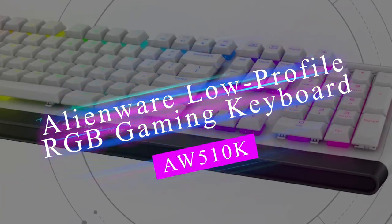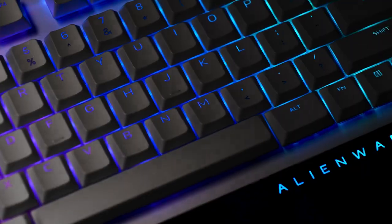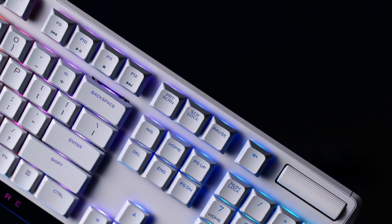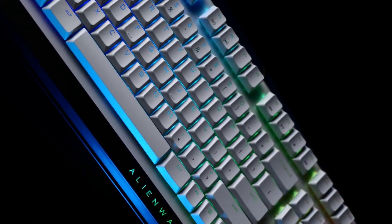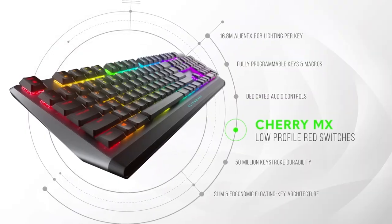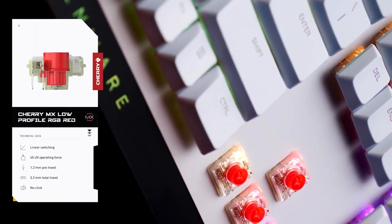The Alienware Low-Profile RGB Gaming Keyboard AW510K is an exceptional choice for gamers seeking a high-performance and visually striking keyboard. With its AlienFX per-key RGB LED lighting, you can customize and synchronize lighting effects to create an immersive gaming experience. The keyboard features low-profile Cherry MX Red switches, renowned for their smooth and responsive keystrokes, making it ideal for fast-paced gaming.